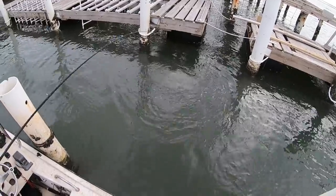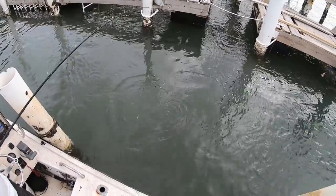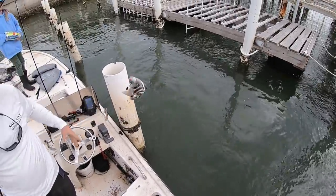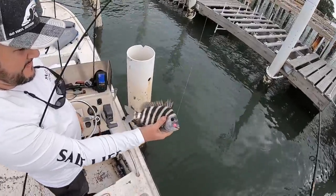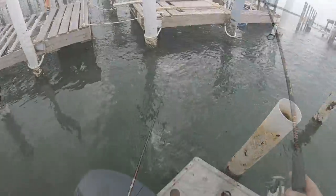It might be a keeper too, buddy — fighting good! Yeah, I don't think he'll make it. Hey, it's a good one though, good hookup! Corner of the mouth, first fish of the day. I love those jigs, man — look at the way they hook them, awesome.